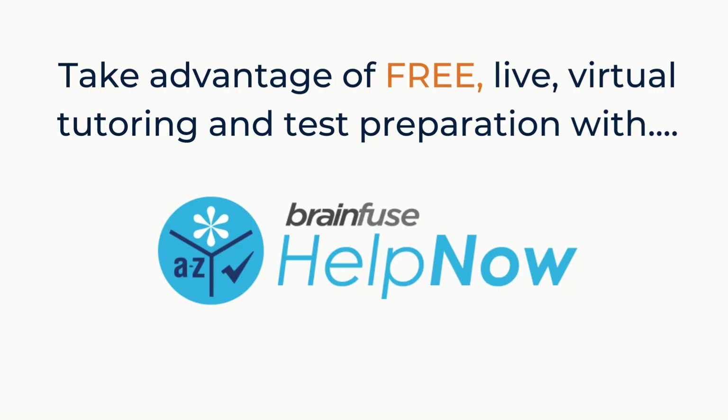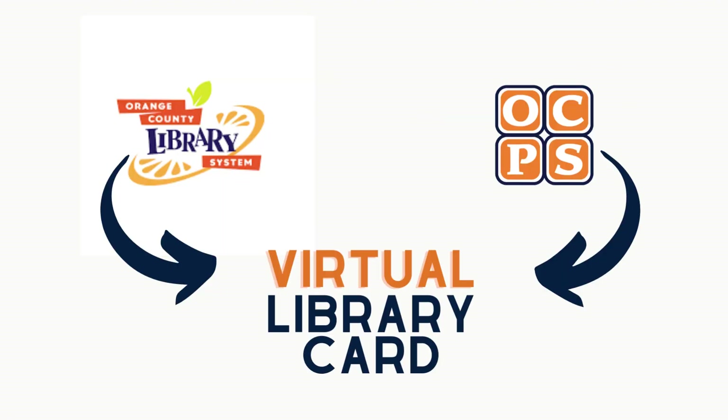Did you know that all OCPS students can take advantage of free live virtual tutoring and assessment help with BrainFuse Help Now? BrainFuse Help Now is made possible through a partnership between the Orange County Library System and Orange County Public Schools.